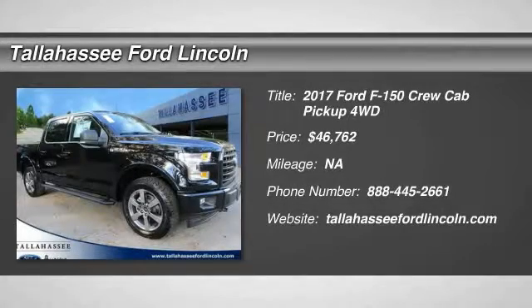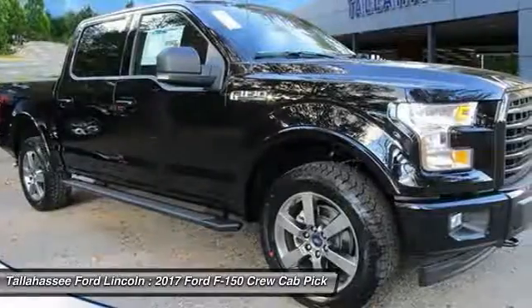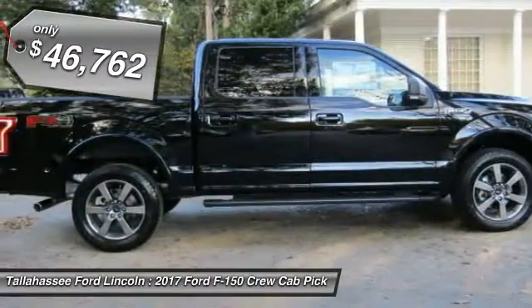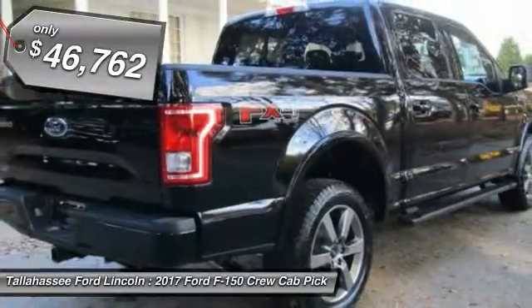2017 F-150. A Ford F-150 knows how to handle any situation. It's built to follow orders, no whining, and is priced below $50,000.